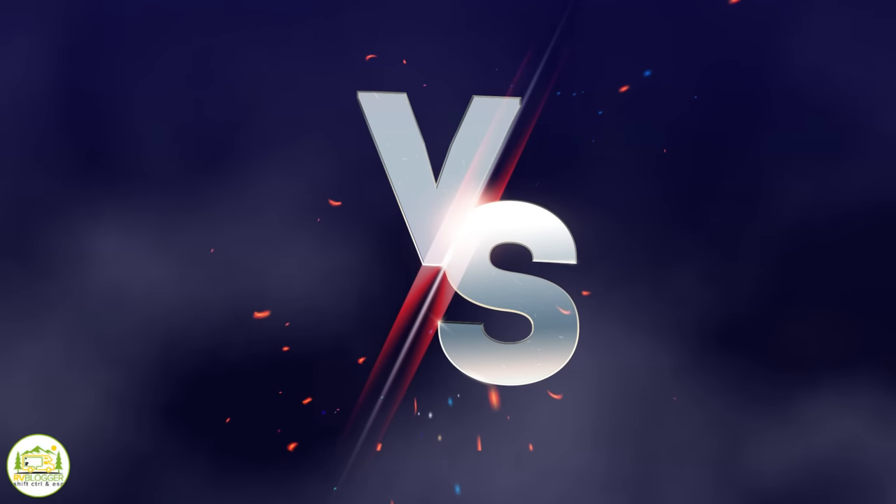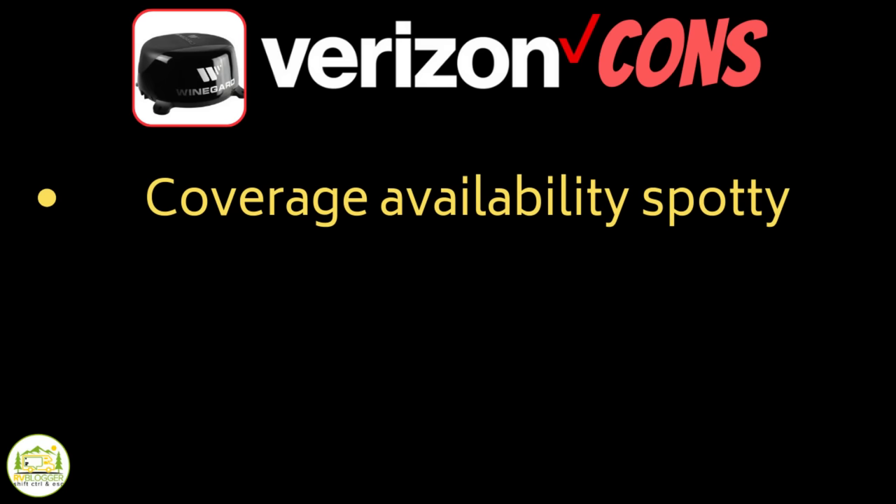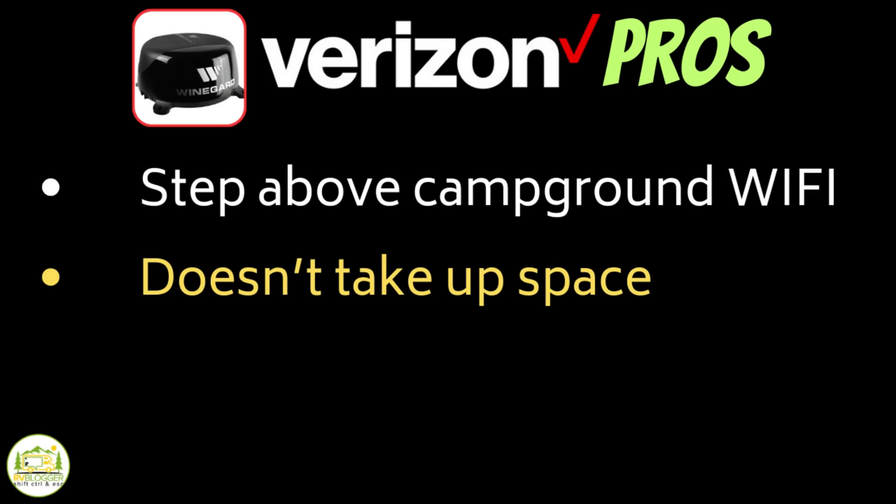One big pro is it's a step above campground Wi-Fi if you have a good signal where you are — if you have a good signal, it's as good as the T-Mobile. It just doesn't work in as many places and doesn't have as good coverage. Another really big advantage is it doesn't take up any space — it's a tiny chip in the WineGuard on the roof, so no storage space needed.